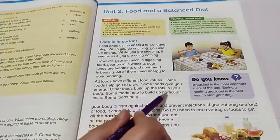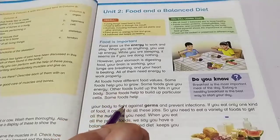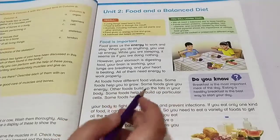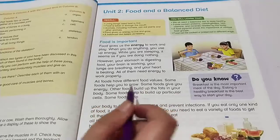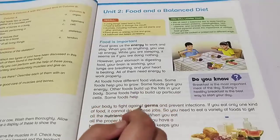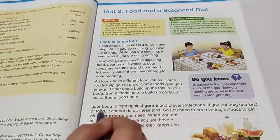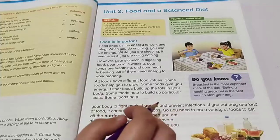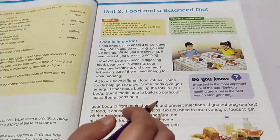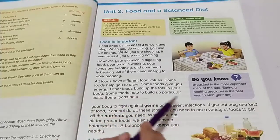Some foods help to build up particular cells in your body. Some foods help your body to fight against germs — germs that are attacking your body and making you ill. These foods also help prevent infections. Healthy foods mean no infections.